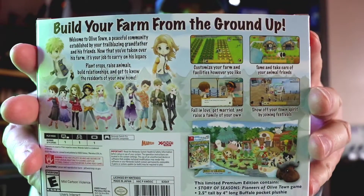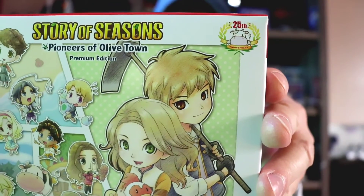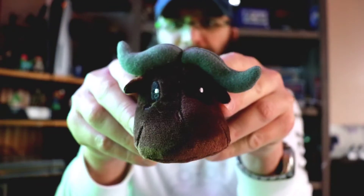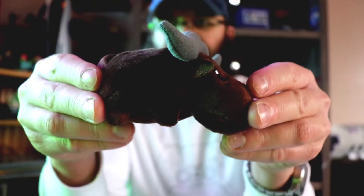That's what it looks like. And as you can see it says 25th Anniversary - that's the 25th anniversary of Harvest Moon, because this company is the original company to make the Harvest Moon game. So it's the 25th anniversary of them making farming games.